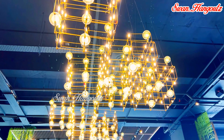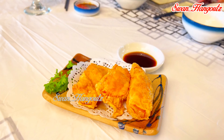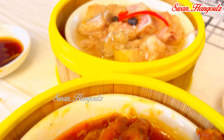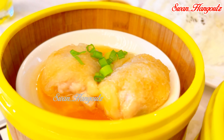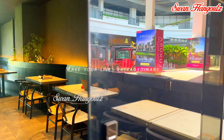We decided to have dim sum breakfast at Wrong Cuisine restaurant. After our breakfast, we decided to try the eat-all-you-can BBQ cum steamboat buffet for our lunch.